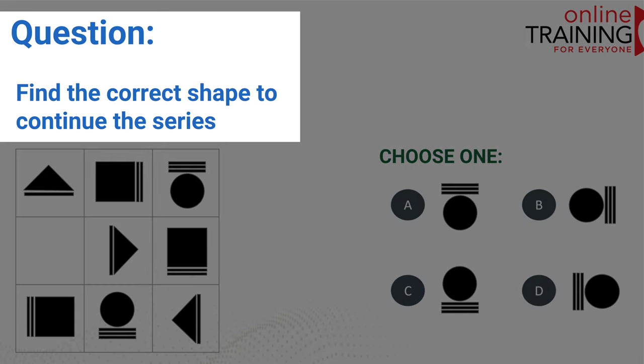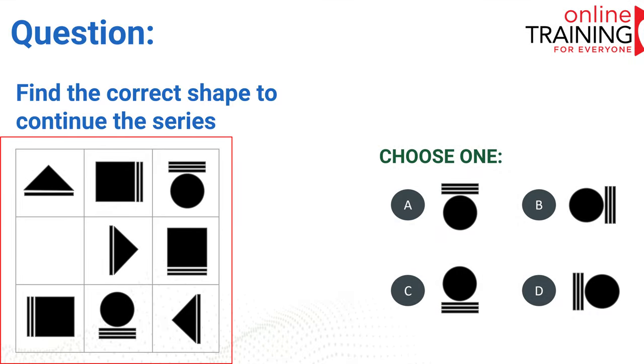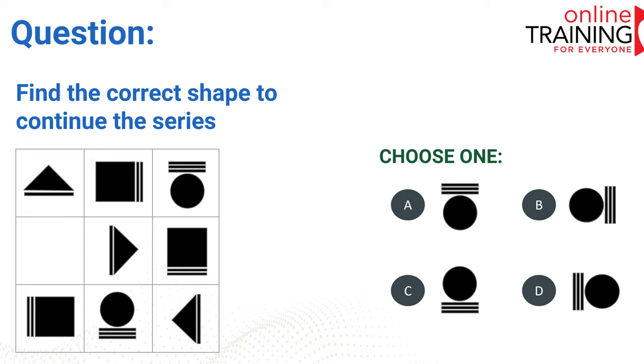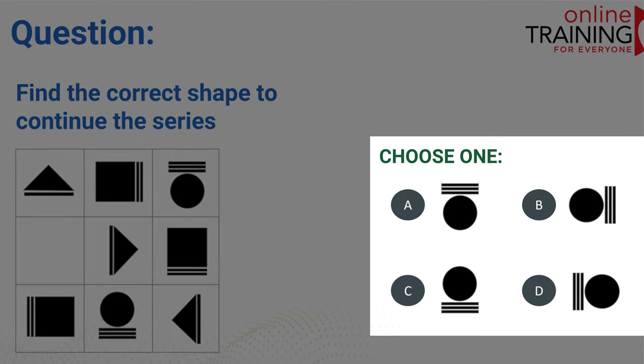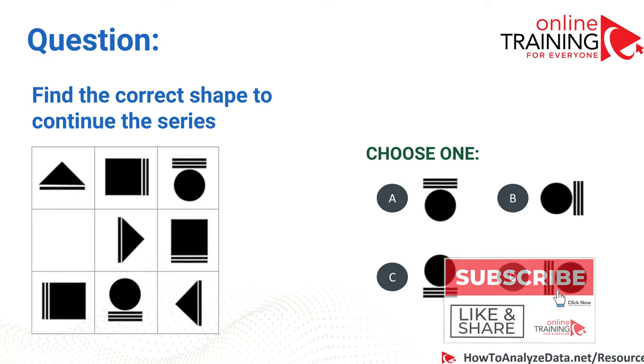Now let's look at a very complex question which you see a lot during logical reasoning tests, psychometric tests, and numerical reasoning tests. Find the correct shape to continue the series. We have a 3x3 matrix with eight shapes populated and one shape missing. There are four choices, and in order to find the right shape you need to determine the pattern — in fact, there are two patterns on this screen.